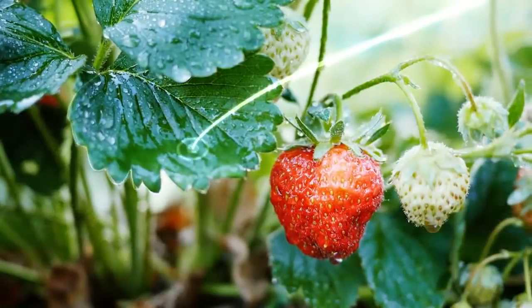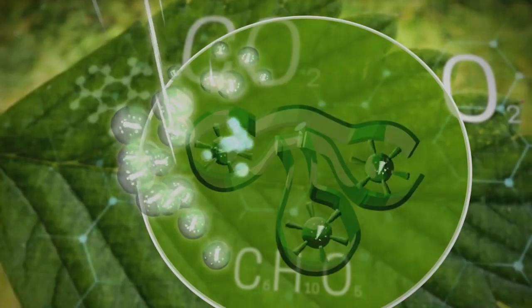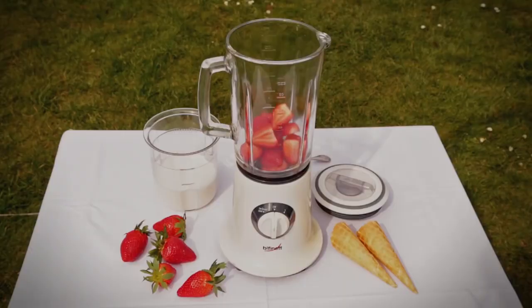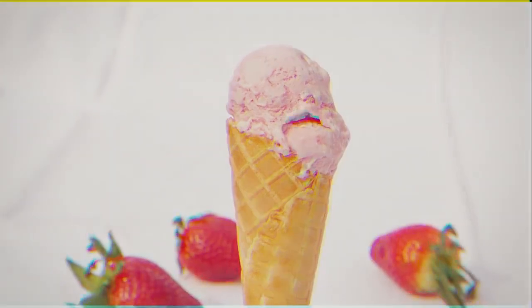Using light waves, plants absorb CO2 and produce energy and oxygen. That way they create the basis for all life on Earth — and the ingredients for ice cream. Light also allows you to see colors.